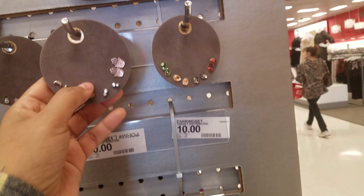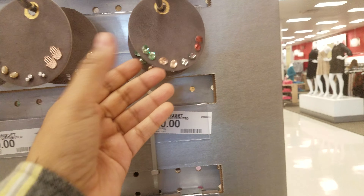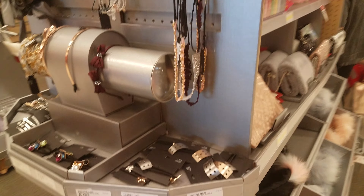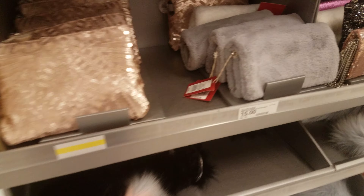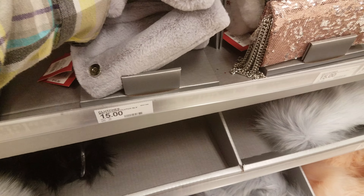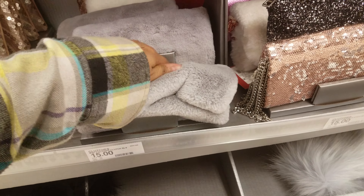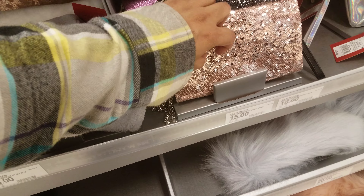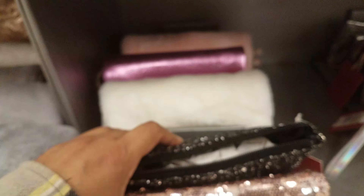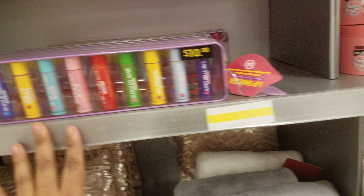Eight dollars, and then we see some earrings — these are all going to be $10, so these would be great stocking stuffers if you have your ears pierced. Let's make our way around. Here we see more clutches — these clutches are fuzzy and they're going to be $15. Then they have a sparkly one for $15 as well, a black one and a white one back there.